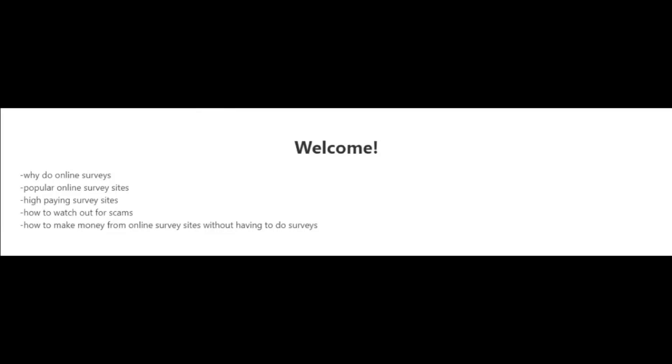Welcome to this video series about online surveys and how to make money from them. In the following videos I'm going to tell you why you should do online surveys, talk about the popular and high-paying survey sites, how to watch out for scams, and how to make money from survey sites without actually doing surveys. Online surveys are one of the easiest ways to make money online and almost anybody can do it, and with the right guidance you can be pretty successful.